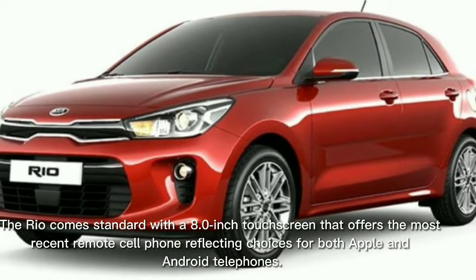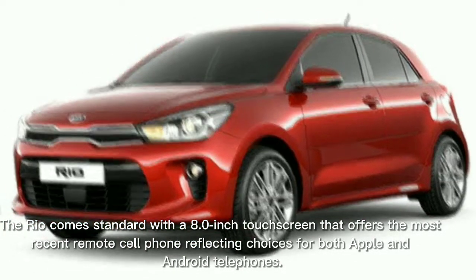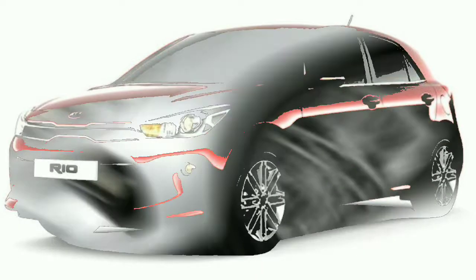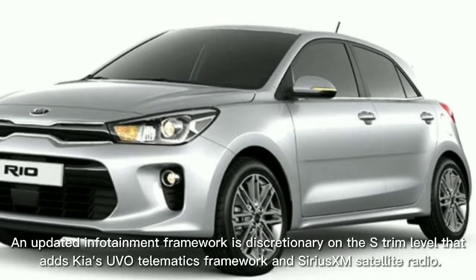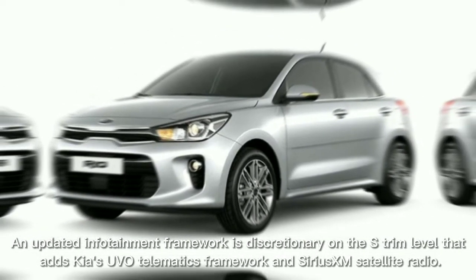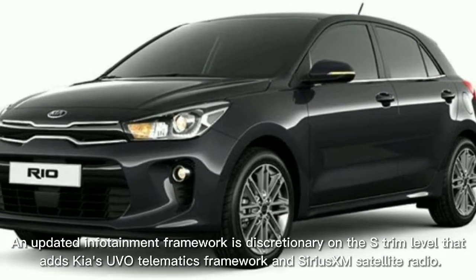The Rio comes standard with an 8.0-inch touchscreen that offers the latest wireless smartphone mirroring options for both Apple and Android phones. An upgraded infotainment system is optional on the S trim level, adding Kia's UVO telematics system and SiriusXM satellite radio.